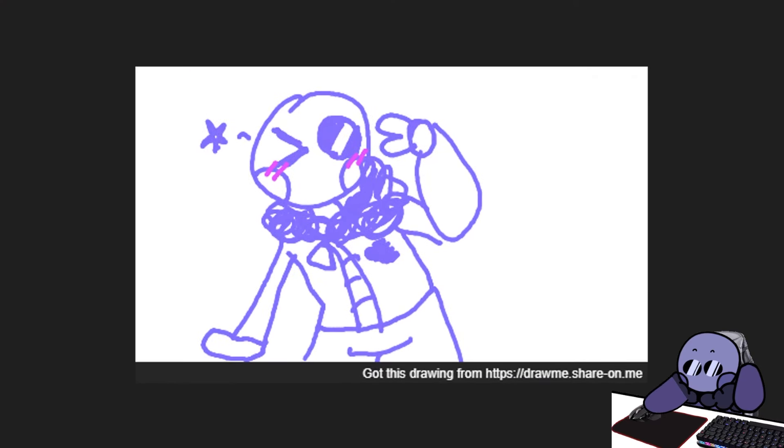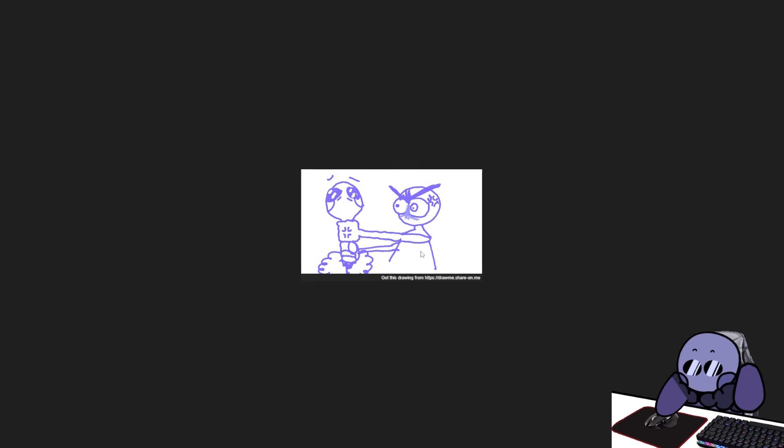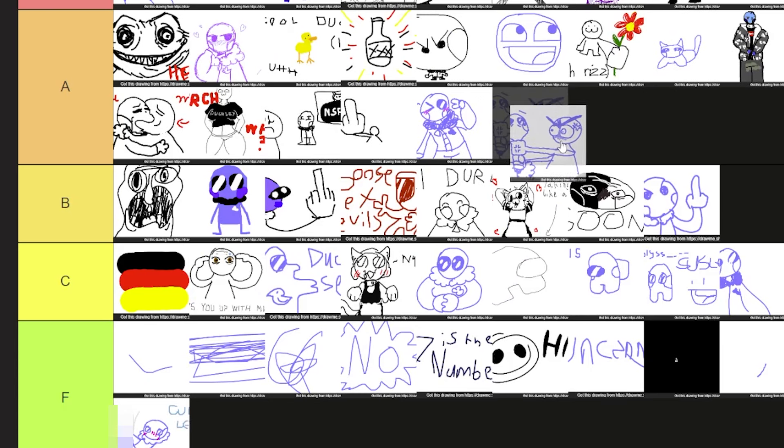I'm doing a cute little anime girl pose. That's pretty kawaii. The next image right after it is me being strangled. I love the expression on the guy. That's pretty good. That's an A tier.